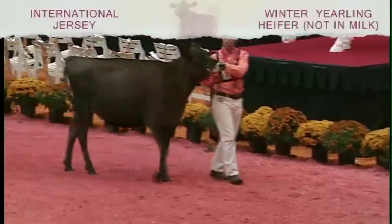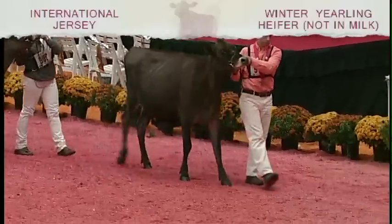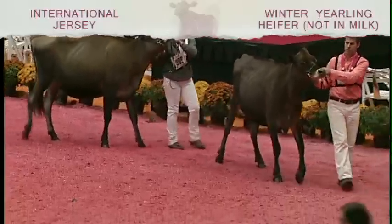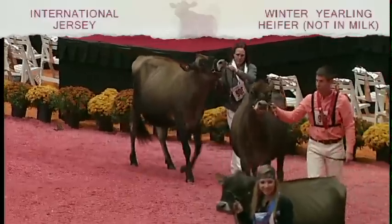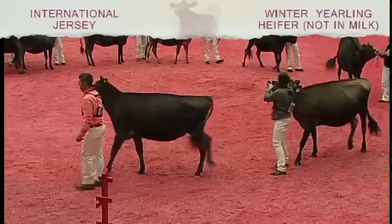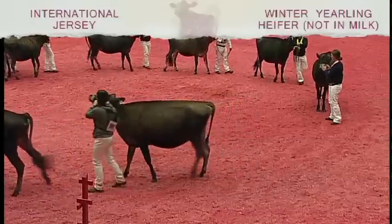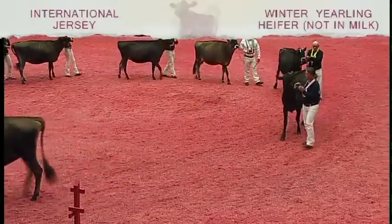The second heifer over the third: I prefer quality in her bone down through her leg — she's cleaner through her brisket, cleaner through her thigh, and cleaner over her hide than this big massive square-framed heifer coming out in third. The third over the fourth: when you get them in line, she just holds herself so much nicer up through her front end, and I prefer the way the tail head sets down between the pins.